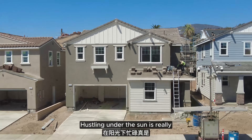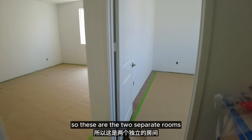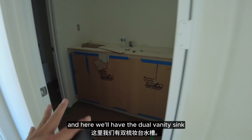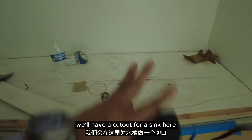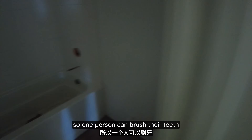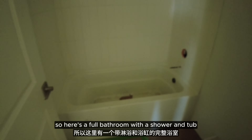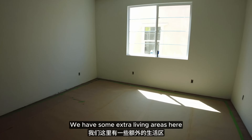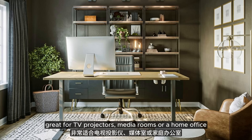Hustling under the sun is really, really hard work — tough job. So these are the two separate rooms, and here we'll have the dual vanity sink with a cutout for a sink here and another one here. You can close the door so one person can brush their teeth while the other is taking a bath. Here's a full bathroom with a shower and tub. We have some extra living areas here on the second floor — great for TV projectors, media rooms, or a home office.